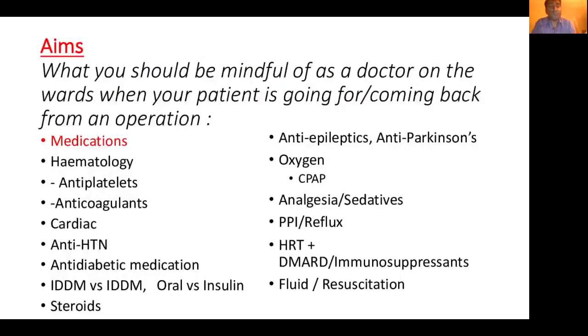The aims of this talk are to really give a whistle-stop tour regarding things that you may see quite often on the wards. Although most of these things are done by the anaesthetists or the preoperative assessment team, it is important that you understand what's happening on your ward. So if someone comes into the ward and they have something done and then they're going home, it's nice to appreciate why something was stopped or continued.